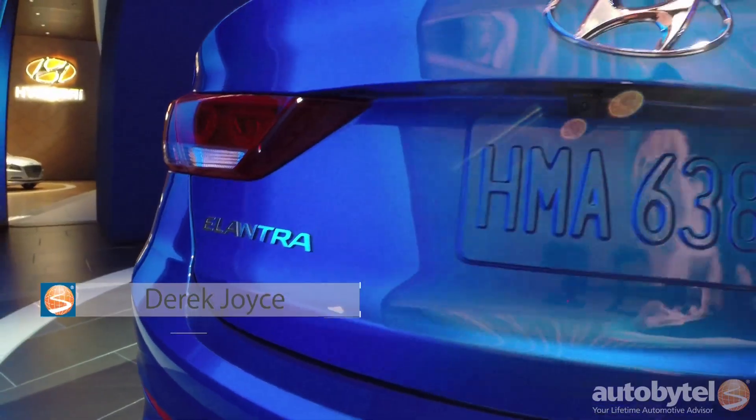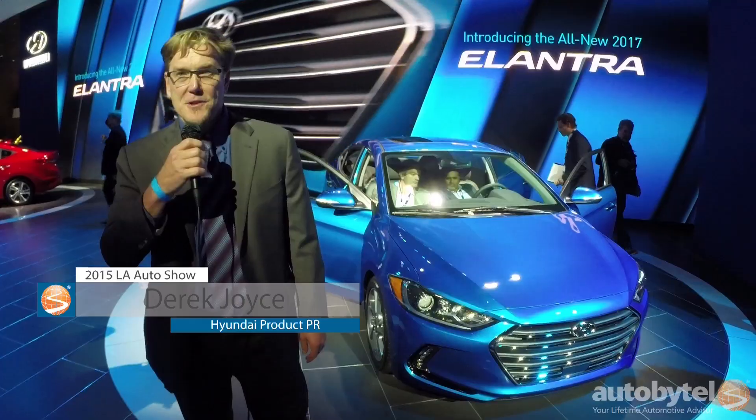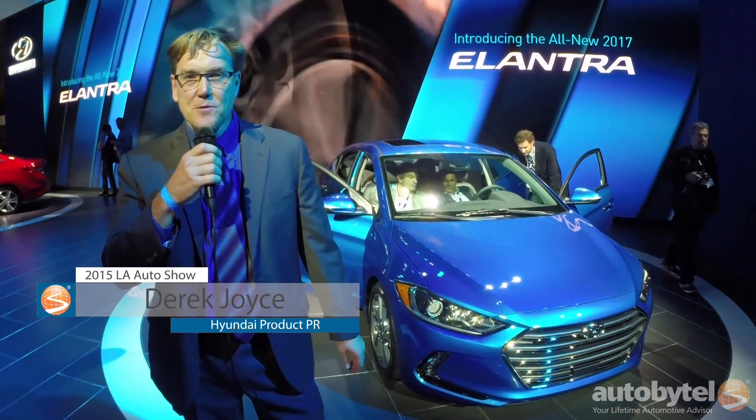I'm Derek Joyce, I'm with Hyundai Motor America, and I'm the product PR manager, and I'm standing in front of the 2017 Elantra.